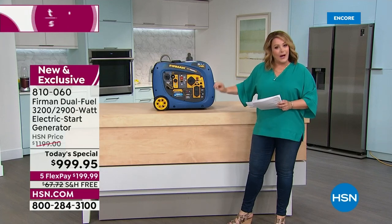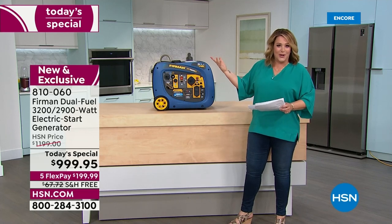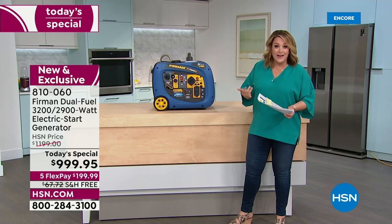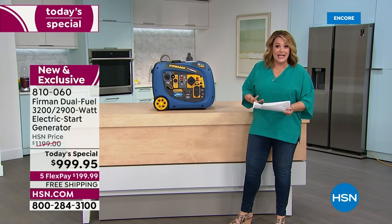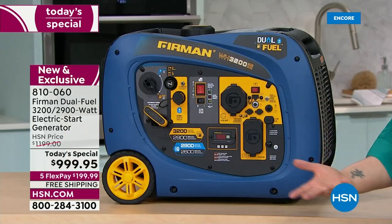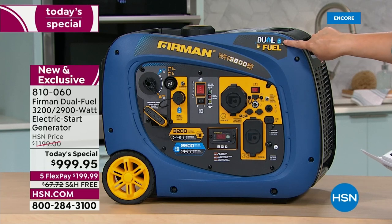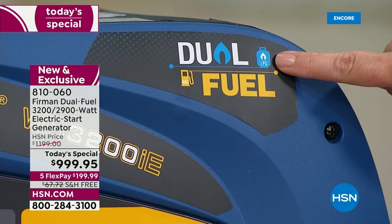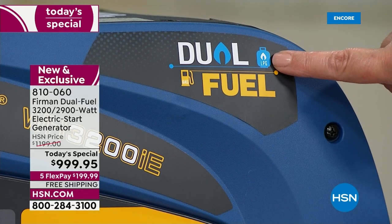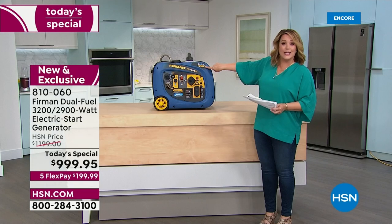Generators can be messy, really loud, and require maintenance — you can't put them away until you burn all the fuel out. You don't want to be storing gas in your home. This is dual fuel, meaning it runs on propane. Most of us already have propane tanks at home, maybe from a grill outside. It's safer, burns cleaner, and the propane doesn't go bad, so people feel comfortable storing it.